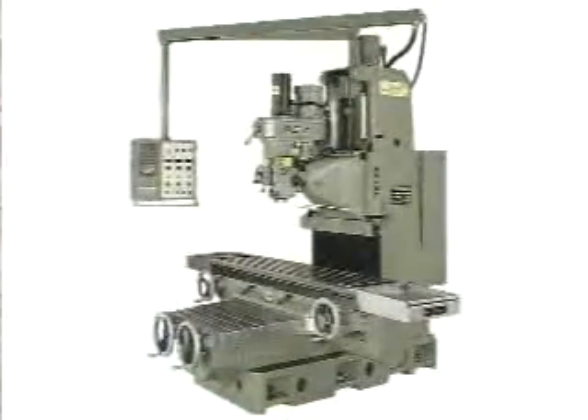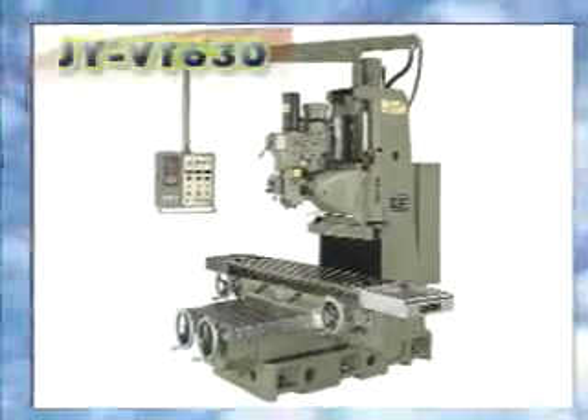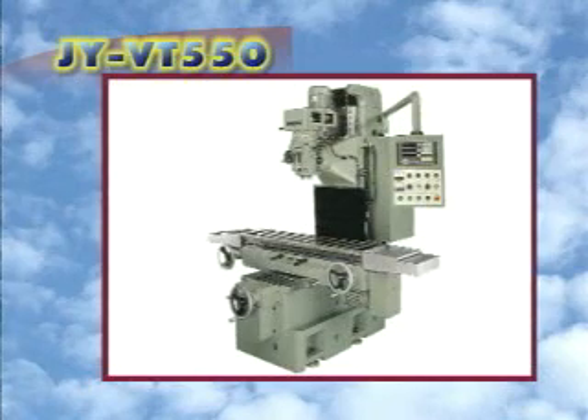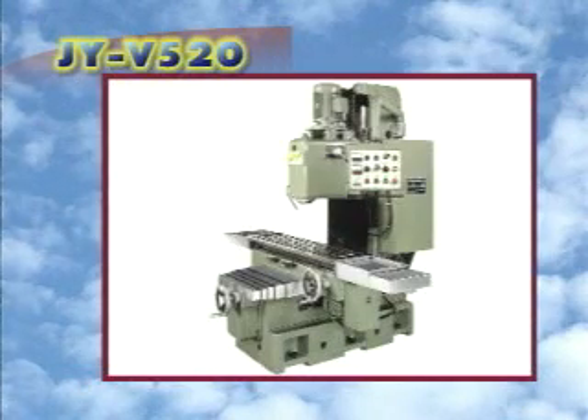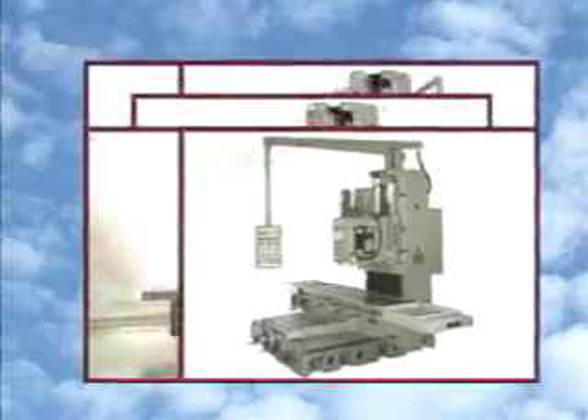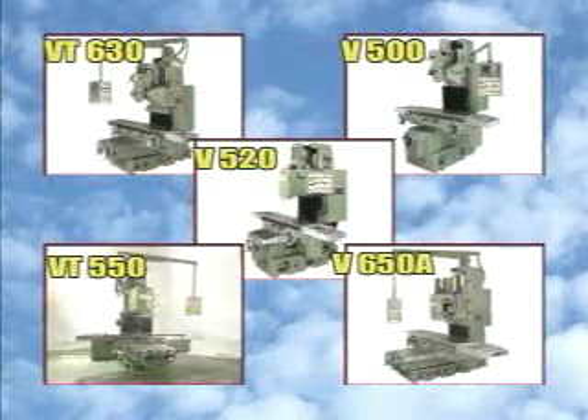Our bed type vertical and vertical turret milling machine series — JY VT630, VT550, V520, V500, V650A and V650B — can process various metals extensively to meet customer needs.